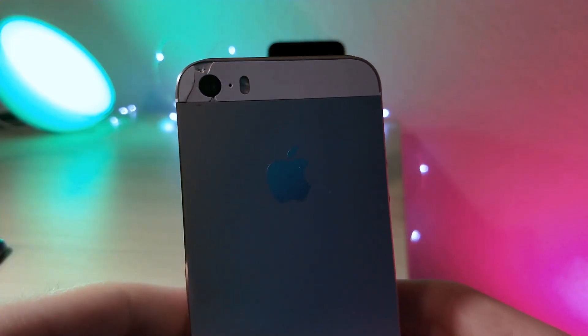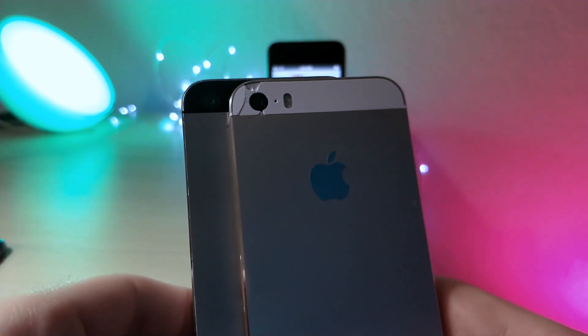Those are just a few tips and tricks for your iPhone and settings that you should change. Thanks so much for watching, and as always, peace.